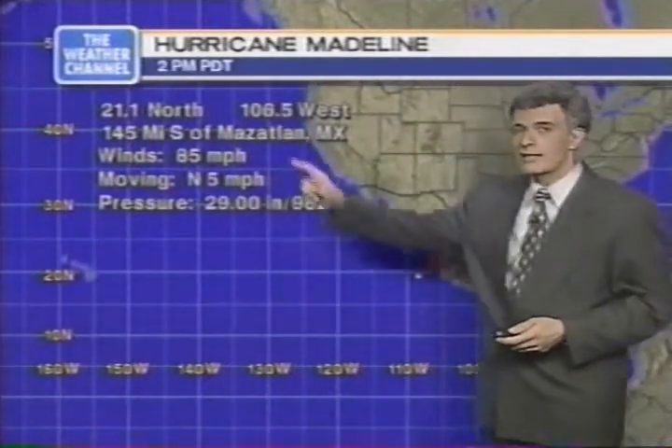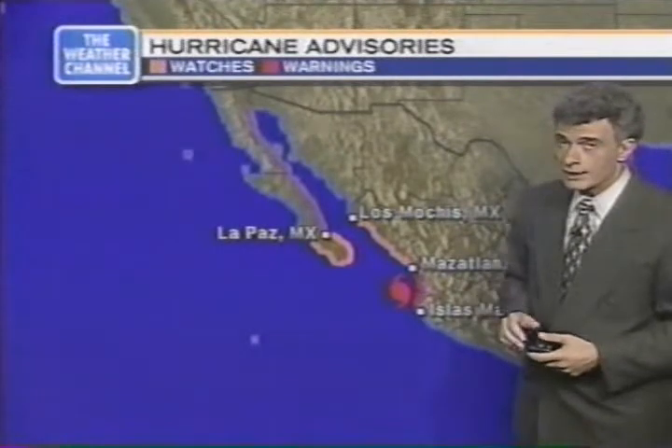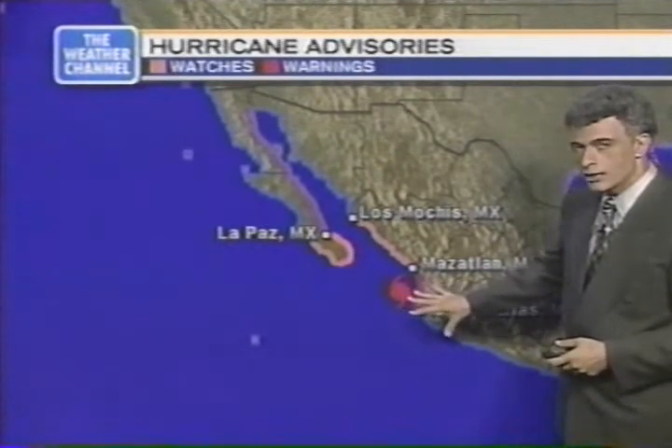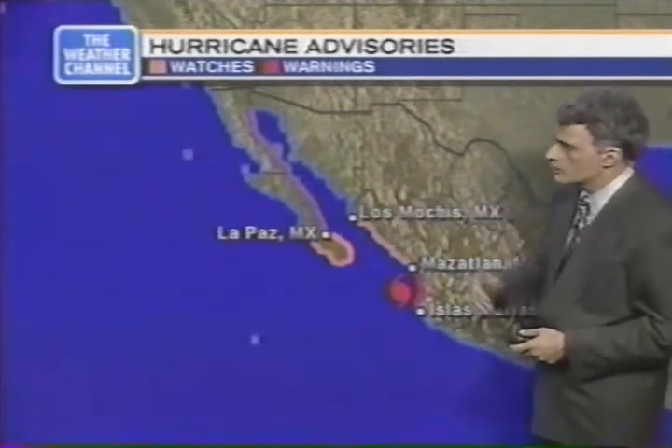Now, Madeline has picked up to 85 miles an hour, centered 140 miles south of Mazatlan, but very close to the coast, drifting north at 5, measured at 982 millibars. We have hurricane warnings from near Islas Marias to Mazatlan — that means hurricane conditions are imminent near the coast, including flooding, squally rains, and wind gusts. A hurricane watch is in effect up to Los Mochis and around the southern tip of the Baja. On the edge of this photograph, we can see a very healthy hurricane with some of the rain already impacting the coastline. Heavy rain and flooding, along with coastal tidal flooding, are very possible with this storm, which should move northward and eventually impact the coast probably somewhere north of Mazatlan.